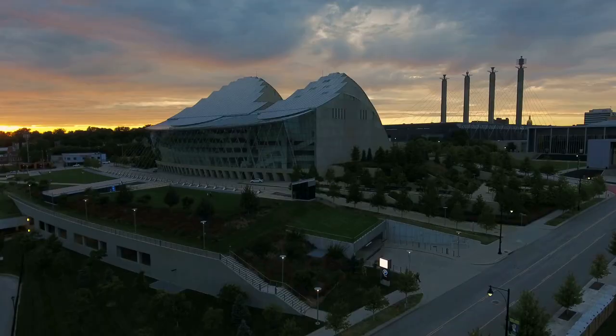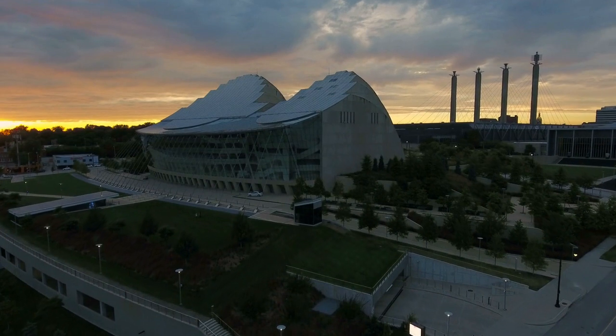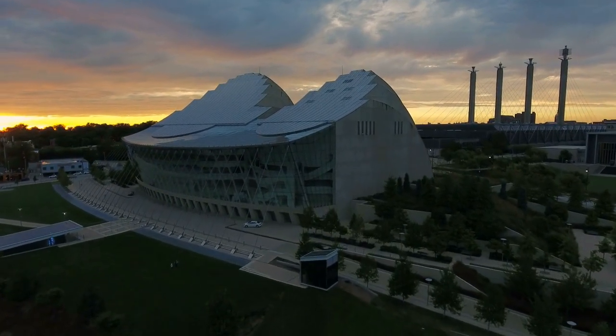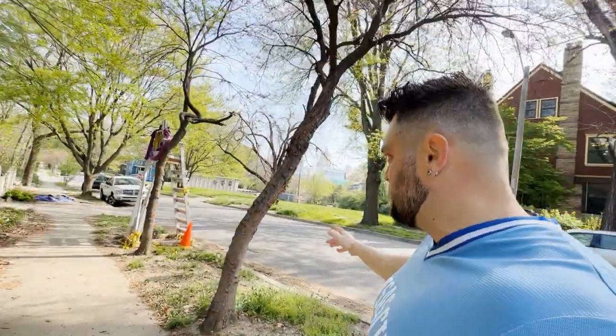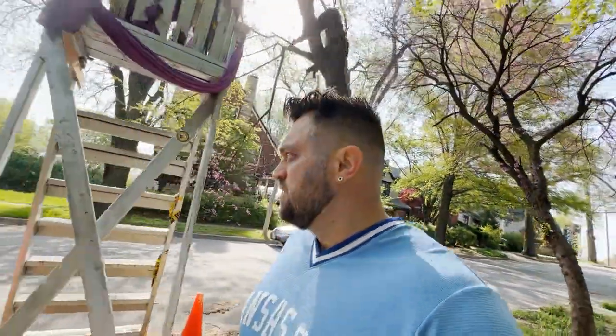Behind these houses is the entire downtown skyline — you can see the Western Auto Building, the Kauffman Performing Arts Theater, just amazing scenery. In my opinion, if I'm picking a place to be downtown and money isn't a concern, this is definitely where I want to be. You're getting into the millions on this side of the West Side. There are some smaller homes on the West Side too — further south past Southwest Boulevard the houses are more of a bungalow style, not as sought after as this area.